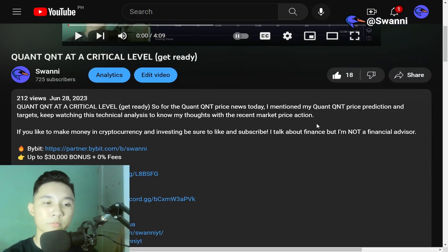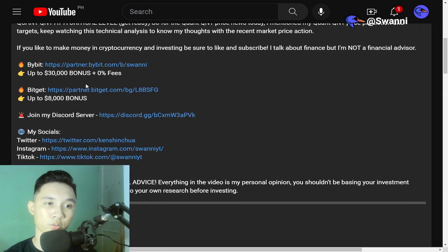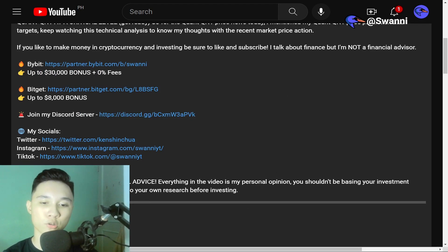If you guys want to trade Bitcoin and altcoins, don't forget to sign up on Bybit using my affiliate link. You can get up to $30,000 in bonus as well as zero fees. And don't forget to join my Discord server — the link is in the description.